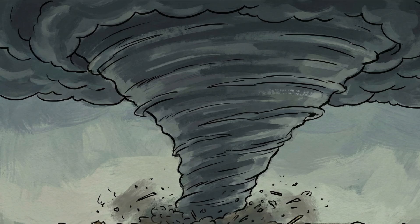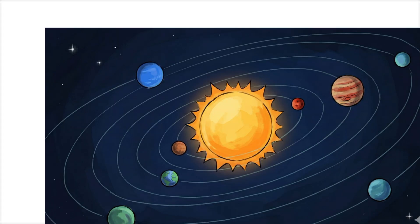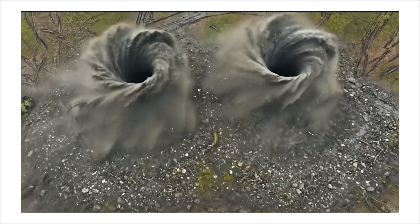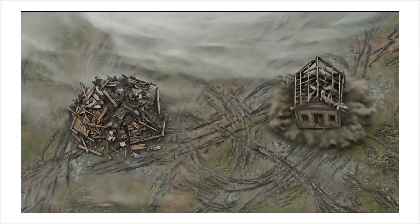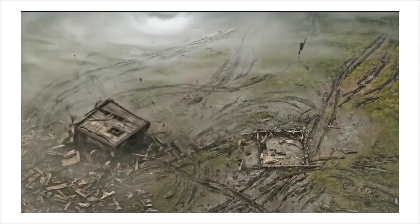This is a multiple vortex tornado. The main funnel is already catastrophic, but inside it, smaller tornadoes orbit around the center like planets around a sun. Each sub-vortex can hit 200-plus miles per hour while the main tornado is around 180. This creates chaos on the ground — one house gets hit by 200 mph winds going clockwise, the house next door gets hit by 180 mph winds going counterclockwise. One house vanishes, the other barely loses shingles. Nobody knows why.